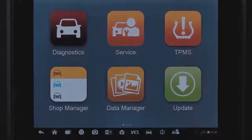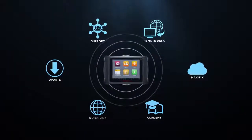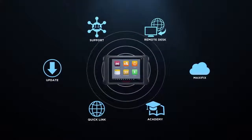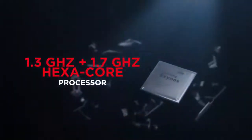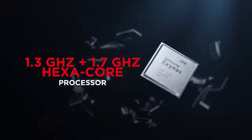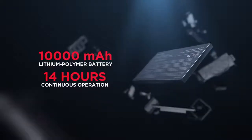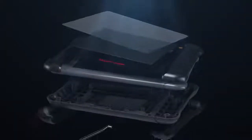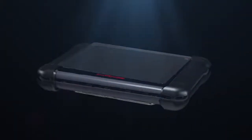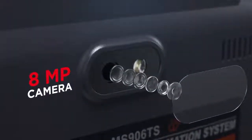Featuring all the expected performance from a high-end scan tablet, the MS906TS utilizes the Android 4.4 operating system and Wi-Fi access for easier software updates. The 1.3GHz and 1.7GHz hexa-core processor and 32GB solid-state drive provide quick and responsive diagnostics. The 10,000mAh lithium polymer rechargeable battery ensures performance up to 14 hours of continuous use on a single charge. The larger 8-megapixel camera provides easier vehicle or parts image documenting.